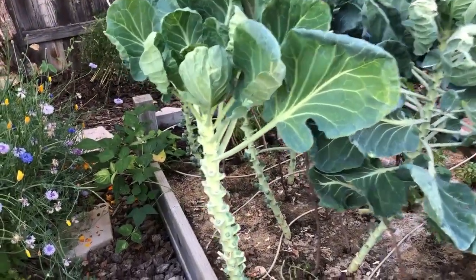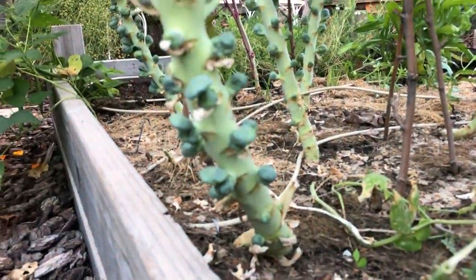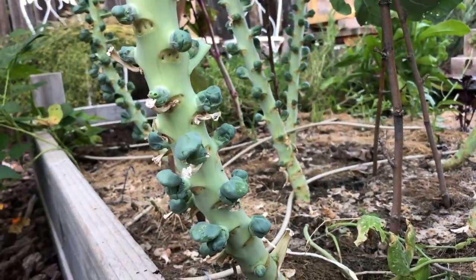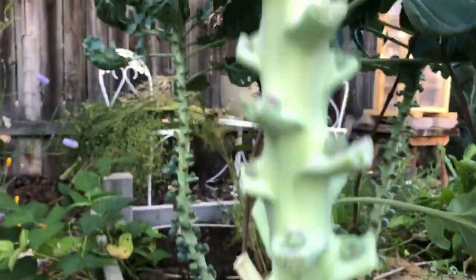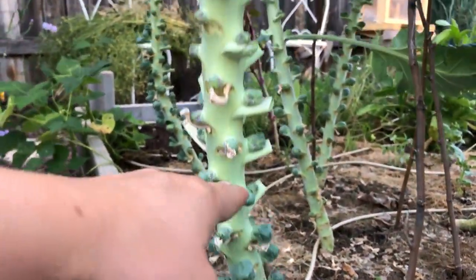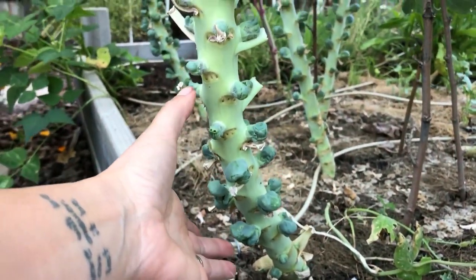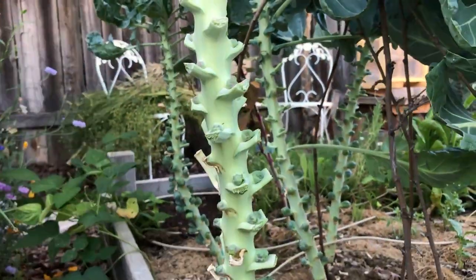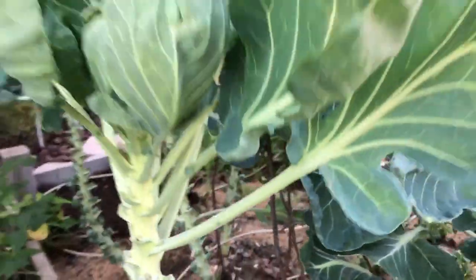My Brussels sprouts I've been pruning. I started pruning the bottom leaves a few weeks back and we've got some sprouts coming on now — decent. These ones look a little better actually. Today I came and just whacked off another section of leaves so that way we're getting a succession of harvest. These will be ready down here and then these will be ready a few weeks later, rather than having a whole bunch of them ready all at the same time.